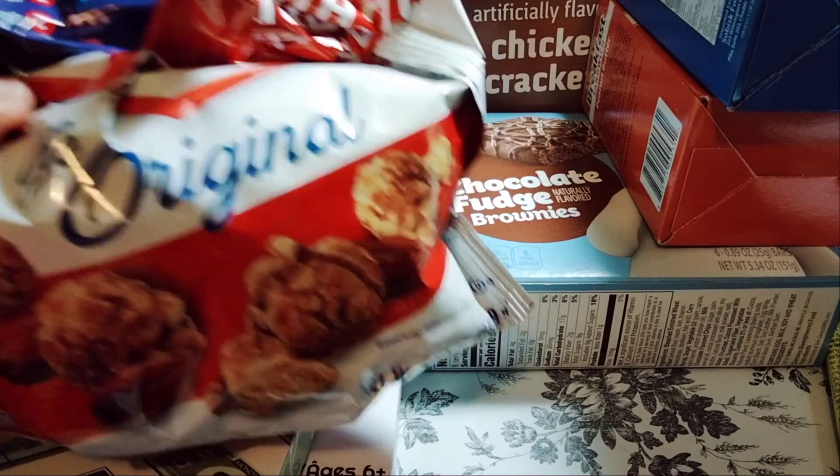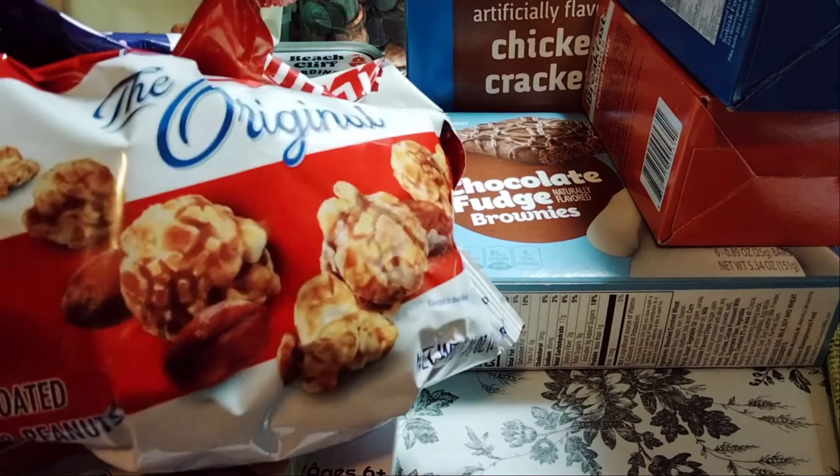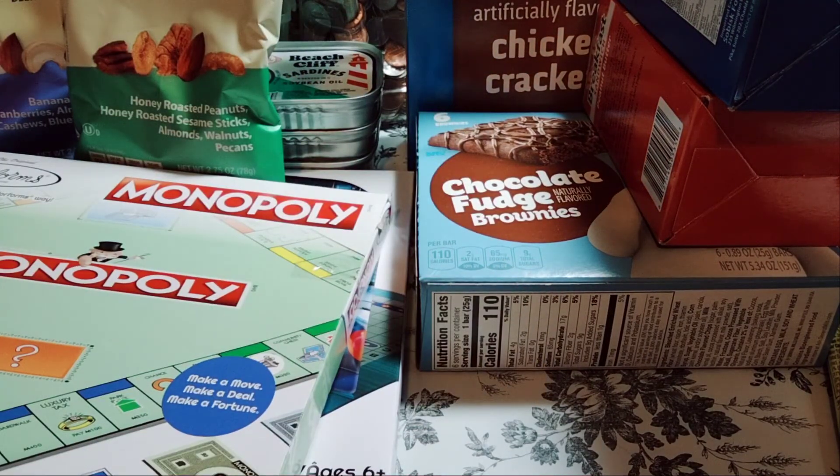Oh wait — I did pick up some Cracker Jack, the big bag. And as you can see I munched on that as well. So there you have my haul — thank you for watching, talk to you later, bye-bye!